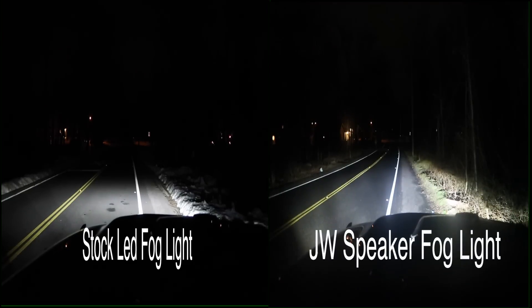Starting with the fog lights — right now we only have the fog lights on. On the left side you have the stock LED fog light, versus on the right the JW Speaker fog light. I'd have to say that on the fog light comparison, the JW Speaker definitely wins.